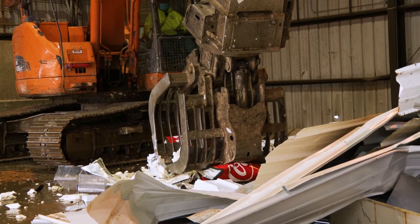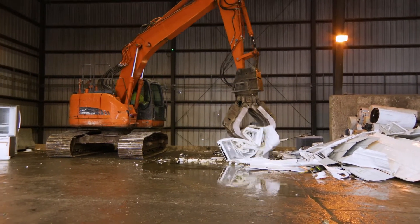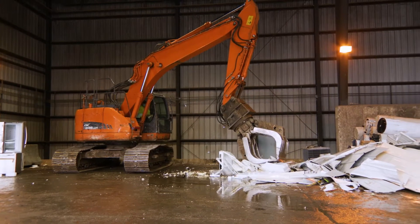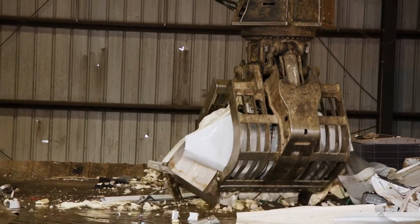We also collect scrap metal for recycling at the transfer station. The metal is also smashed and compacted, but does not go to the landfill. It goes to a recycling center to be made into new metal.